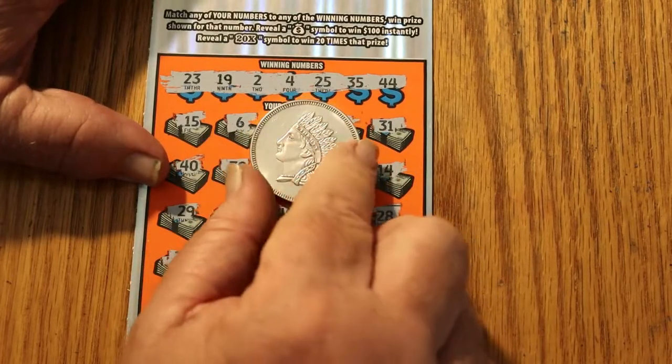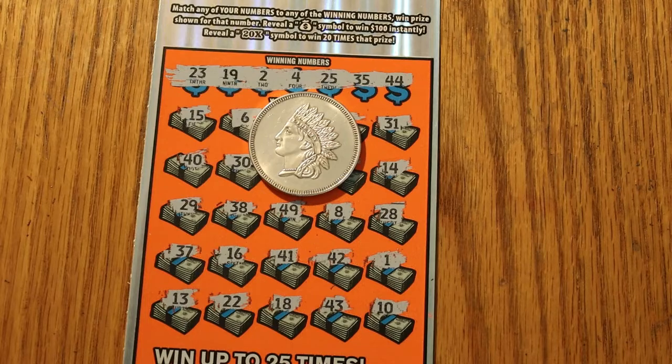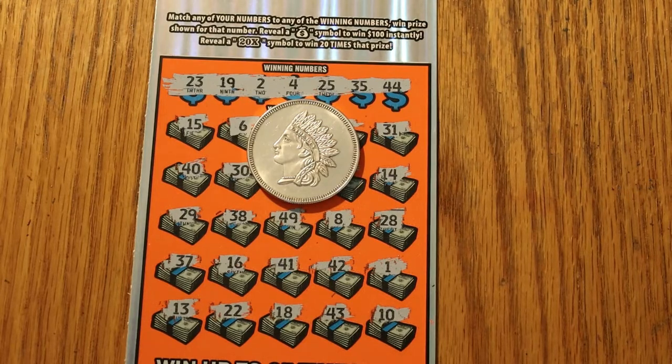So that's the way it goes, but it wasn't a blank session — $20 back out of the three, so we live to fight another day. Hope you did enjoy this, and if you did, hit the like button, comment, subscribe, notification bell. We'll be back again soon with another session. AZ Scratchers signing off. Bye.